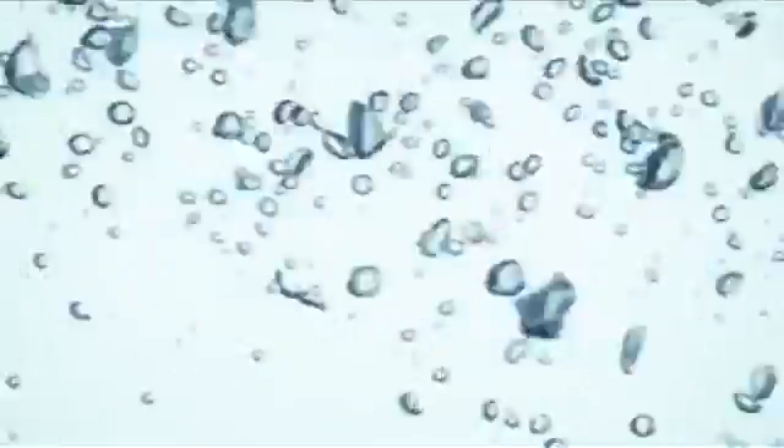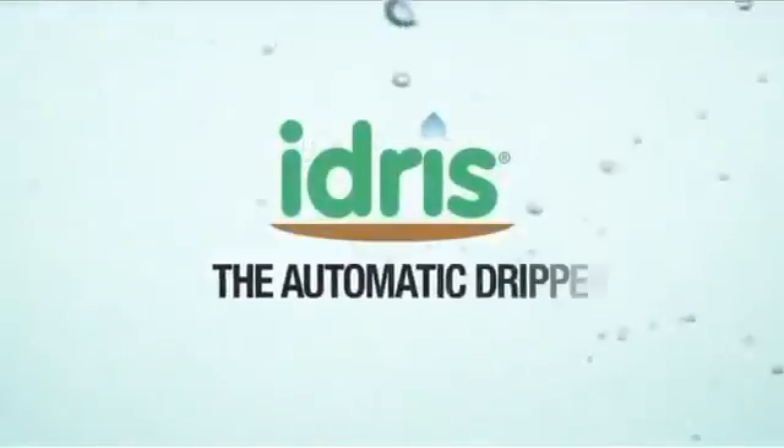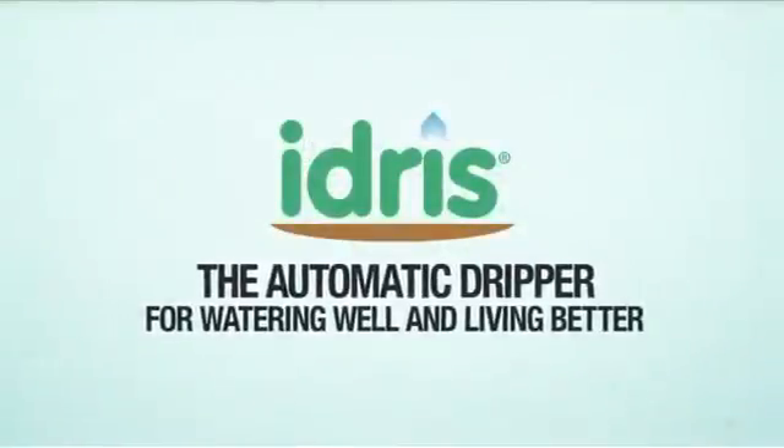Klaber presents Idris, the automatic dripper for watering well and living better.